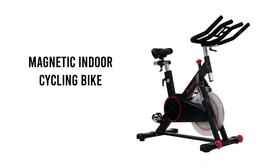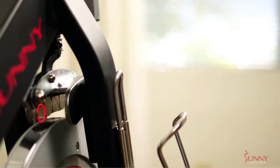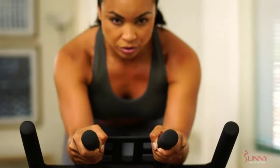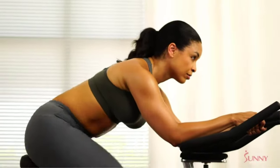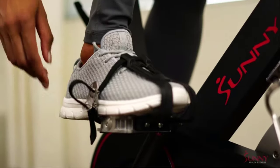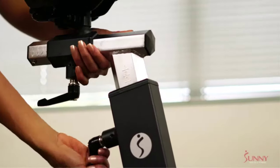Number 1: Sunny Health and Fitness Magnetic Indoor Cycling Bike. This high-quality indoor cycling bike is a great choice for those looking to squeeze in a quick spin workout straight from their living room. It features magnetic resistance, which is a mechanism that uses magnets to create tension, making it easy to modify the intensity based on your fitness level. It also includes an adjustable seat and handlebars, allowing you to customize your bike for a comfortable ride.